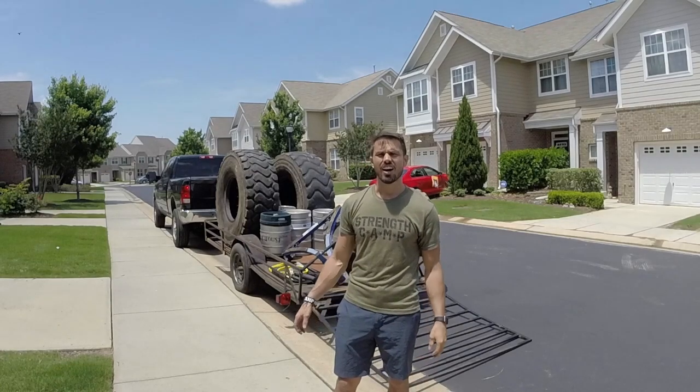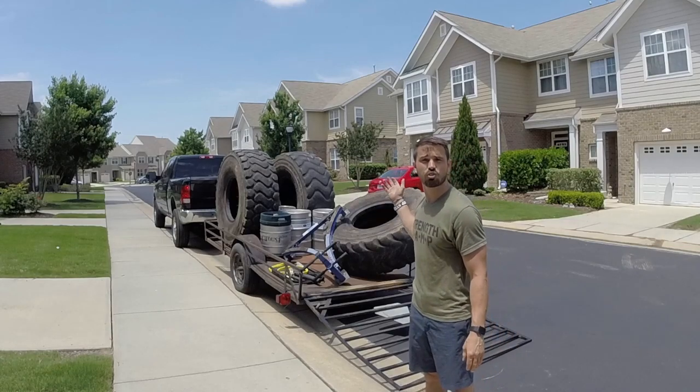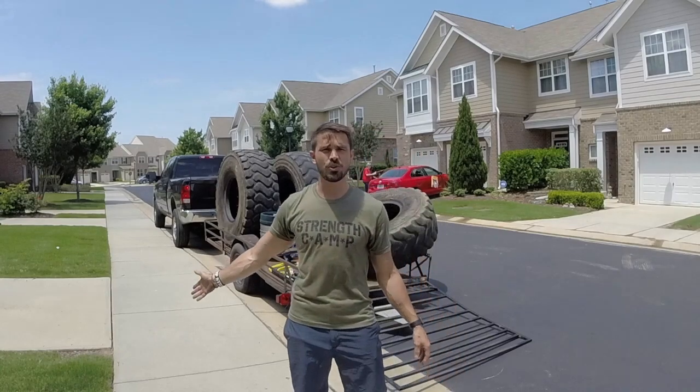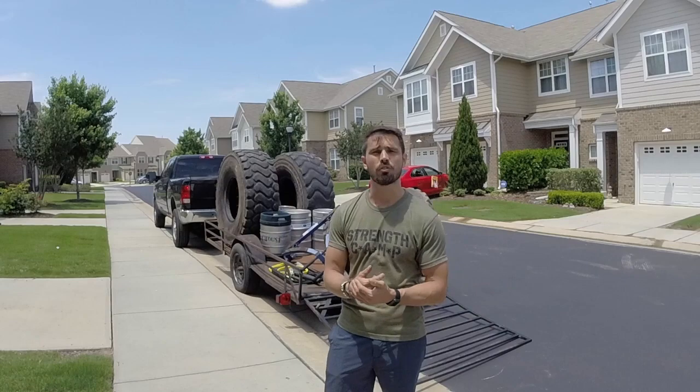We're right there on six months. As you can see behind me, I have some of the bigger Strongman-based equipment that I will be using in the first few boot camp classes that I'm going to be holding around the city of Raleigh.